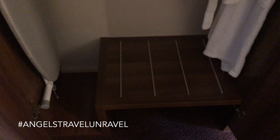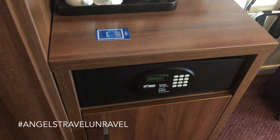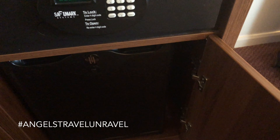You've got your hair dryer up here and some extra storage space. We do have a safe — a nice, roomy, big safe with plenty of space to put passports and other important documentation.